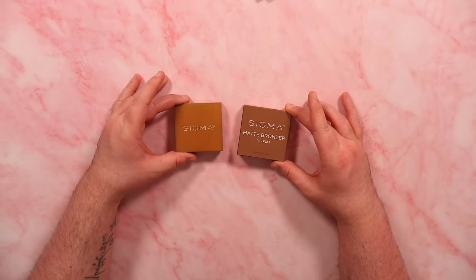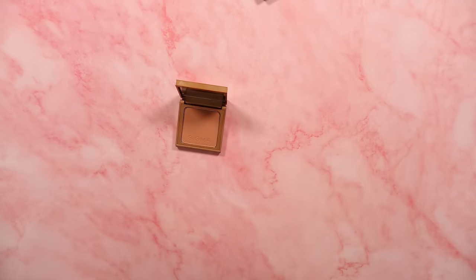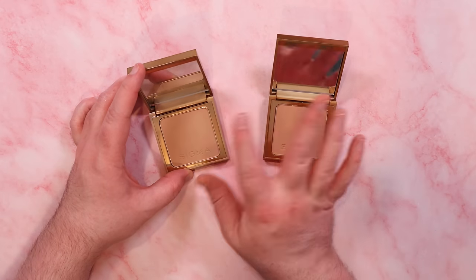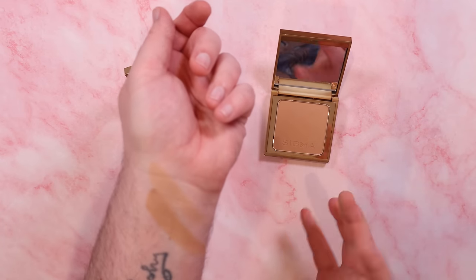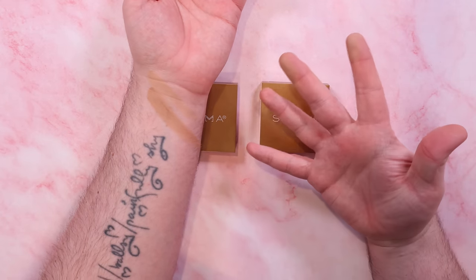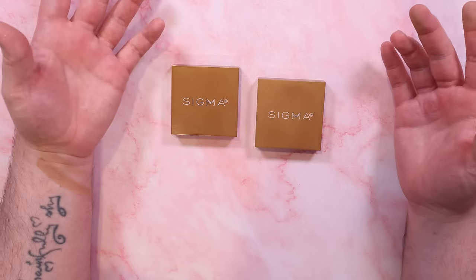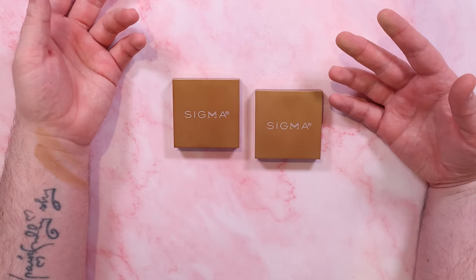This is one of the things that impressed me the most from Sigma. They sent me two of their bronzers — I think they were letting me decide which would be better for my skin tone and undertone. Here are the two shades: the light shade and the medium shade. These are really, really nice and creamy and blendable. They're not cream formulas but they're like a nice creamy powder. I found these are really uncomplaining — a really great bronzer formula — but when I compare them to all the bronzers in my makeup collection, these just don't really compare to me.